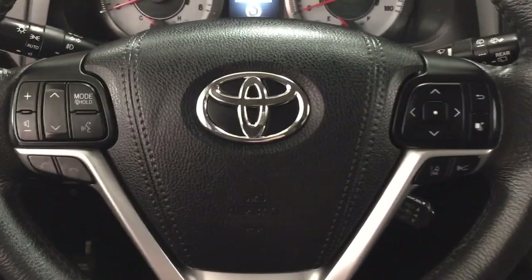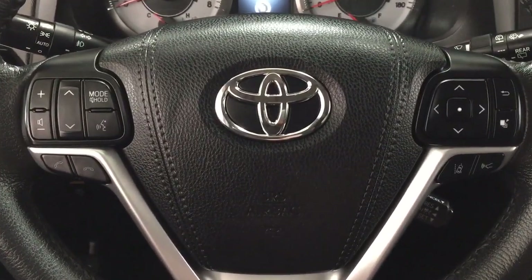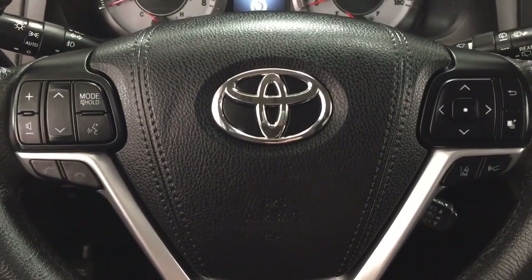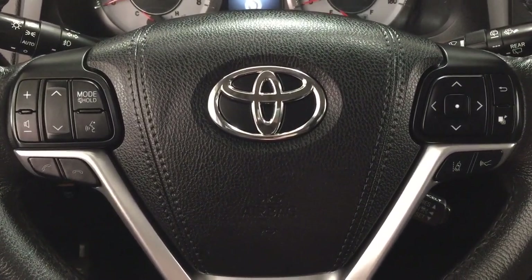Now, taking a look at some of the controls on the steering wheel, you have your volume control, seek function, mode select, voice recognition, Bluetooth, scroll function for your multi-informational display with your lane departure alert and cruise control.